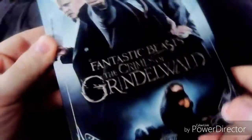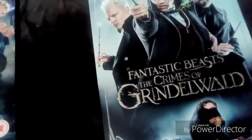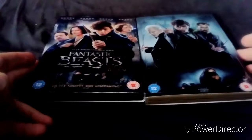So yeah. It comes with a sticker on it. So I prefer the first one to the second one. And that is all for this video.